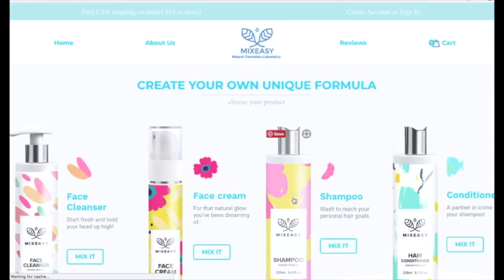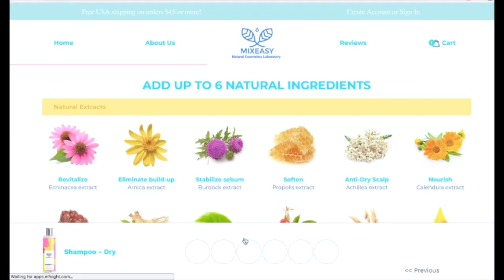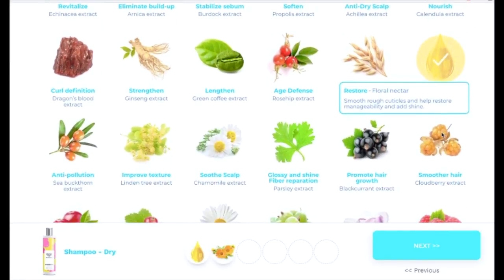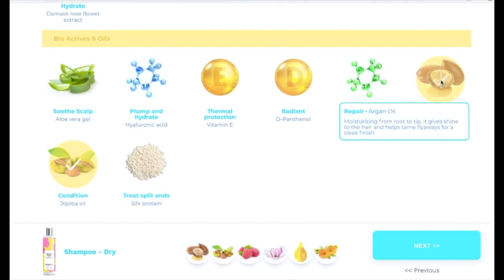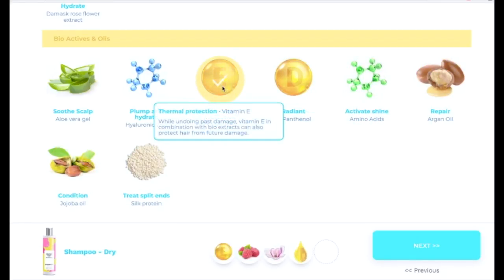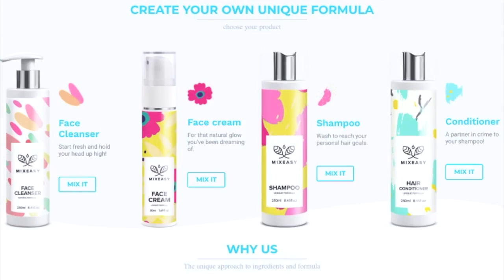I named my face cream 'Rejuvenation Progress,' added it to cart, and then went back to try a shampoo. For shampoo I chose dry as the base, then selected nourish, restore — a plus for me — and anti-frizz for stronger hair. I kept repair and thermal protection for the conditioner, and chose honey and milk fragrance again. That's basically how you use the mixeasy website.